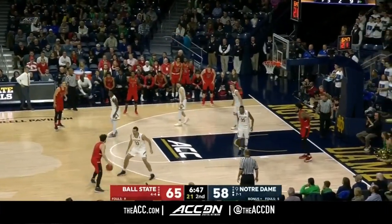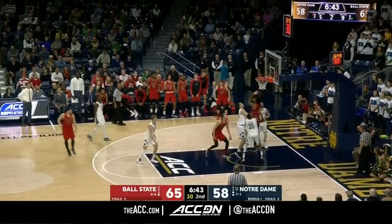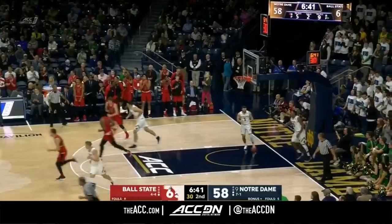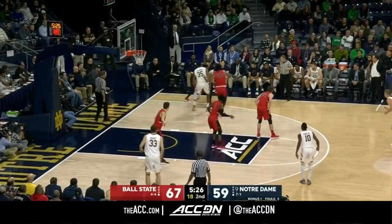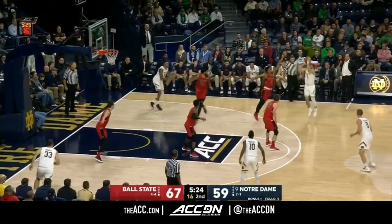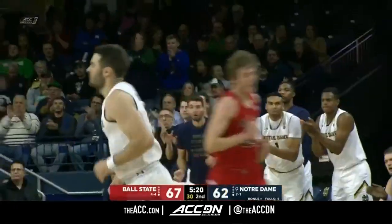Between his legs to his left, now guarded by Mooney — bit of a mismatch. He's going to drive on him. Stop. Pop. And gets the friendly roll. He is untouchable right now. Luger back to Farrell in the corner — he's got a freshman in El Amin guarding him. Steps out, fires that three, and he hits it.